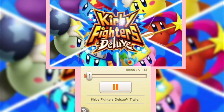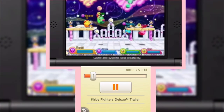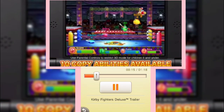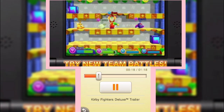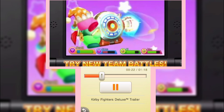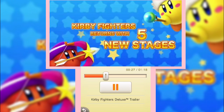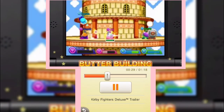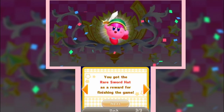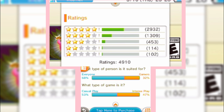Kirby Fighters Deluxe. Duke it out with your favorite pink puffball in a fierce four-player battle action game. Team up or go solo as you battle in new and classic Kirby arenas. Choose from powerful copy abilities like sword, ninja, hammer, and more. Based on the wild battle mode introduced in Kirby Triple Deluxe, this standalone game includes expanded gameplay features, new arenas, the ability to play as a team, and more. This really reminds me of Smash Bros., but with Kirby.